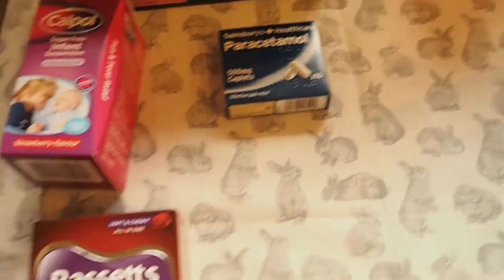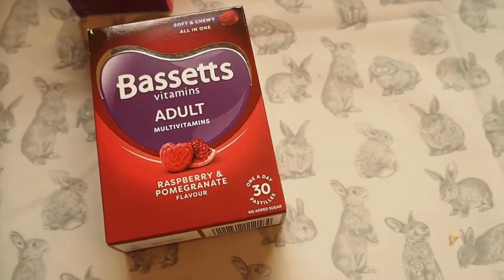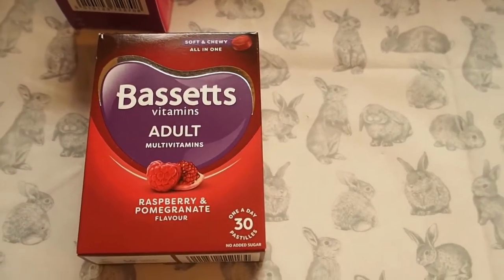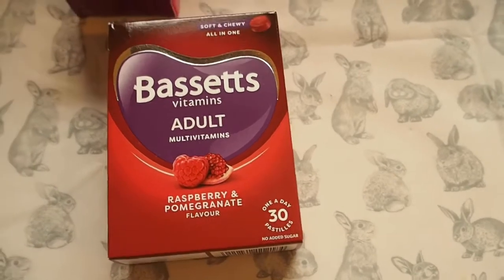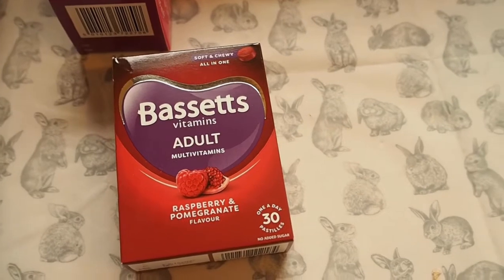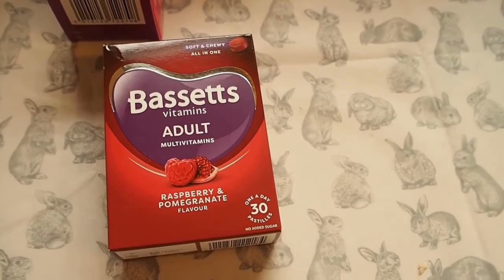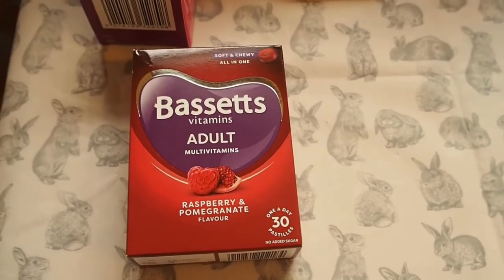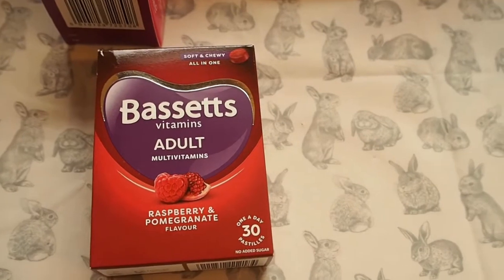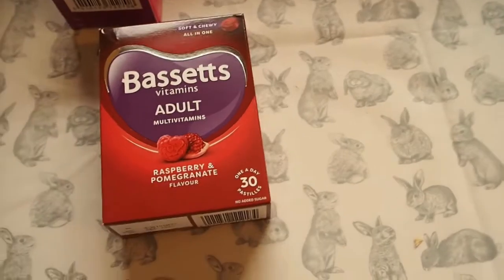Some vitamins - I quite like these ones because they're like sweets rather than actual tablets. Noah's got the ones for kids, but I never realised I'd run out and I was using the other box from the cupboard not realising they were for 3 to 6 year olds. It's all over the pack but I just never noticed - it was about 3 days later before I actually noticed it was the kids' ones I was using. So I just ordered an extra one for me.